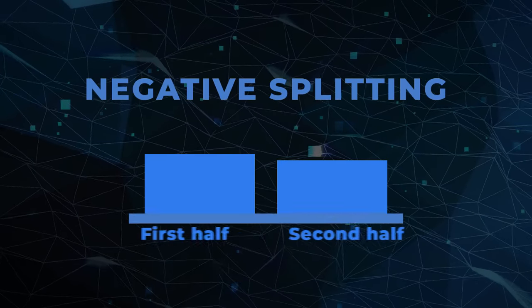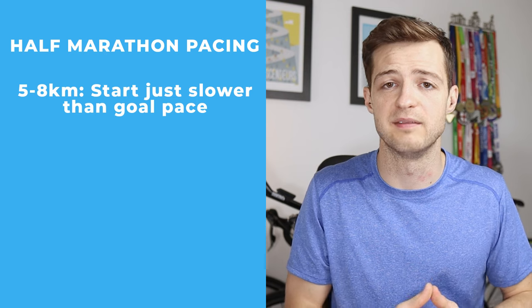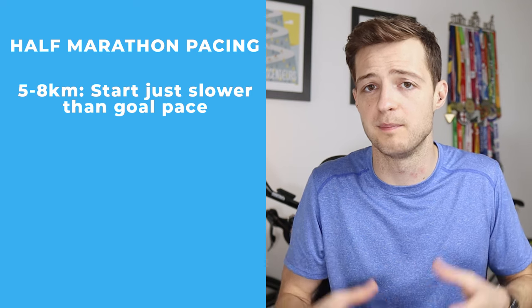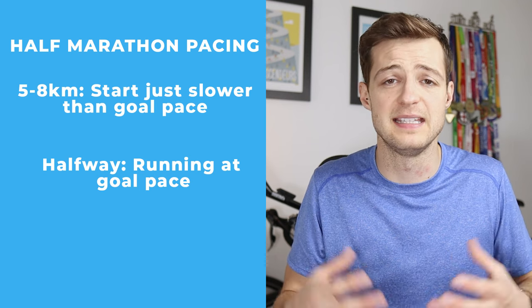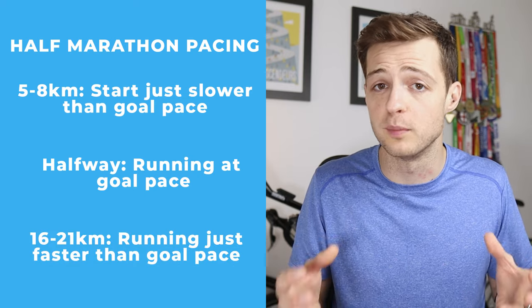The best way to pace a half marathon is to negative split it. Negative splitting simply means that you complete the second half of your race faster than the first half. It's a really great way to pace your run and make sure that you don't go out way too hard at the start with all the excitement and noise going on. If you've got a goal pace, start a little bit slower than that for the first five to eight kilometers, or three to four miles, then increase it so that by halfway you're running at your goal pace. Towards the back end of the race, you'll start digging deeper, and if you've paced it correctly you'll be running just faster than your goal pace.